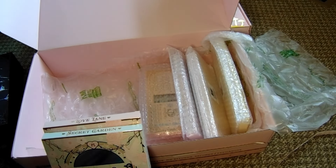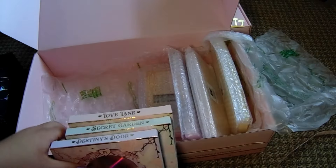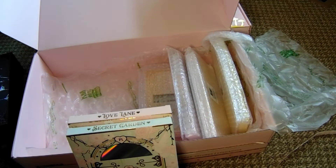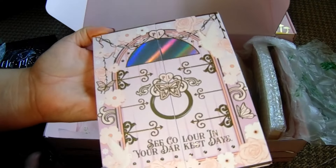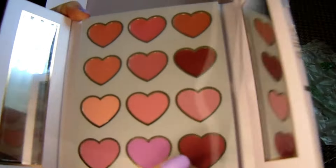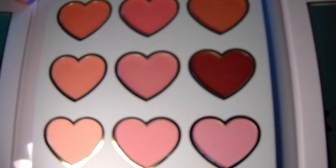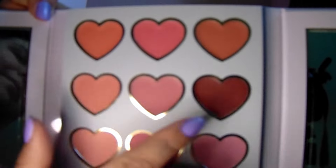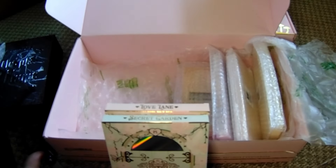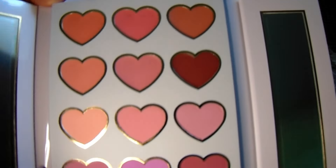The three palettes are named Lovelane, Secret Garden, and Destiny's Door. I've literally never cared for blush, but recently I'm like - I love a blush! It opens from the middle with a mirror on the side. This is a lot tinier and more dainty than I thought it was going to be.